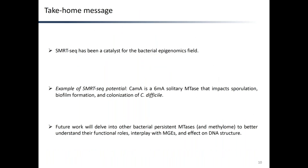The take-home message is that SMRT sequencing has been and continues to be a catalyst for the bacterial epigenomics field. CAM-A is a 6mA solitary methyltransferase that impacts sporulation, biofilm formation, and colonization of C. difficile. Future work will delve into other bacterial methyltransferases and methylomes to better understand not only their functional roles, but also their interplay with mobile genetic elements and their effect on DNA structure.